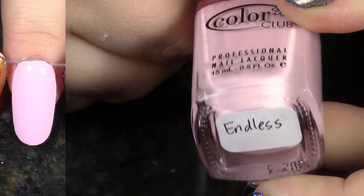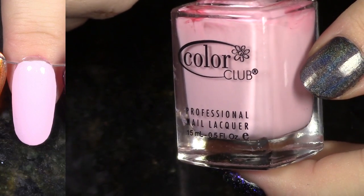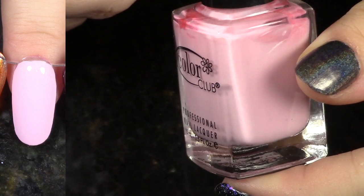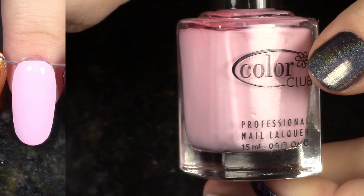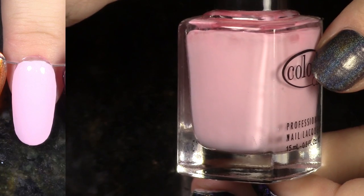This is Endless from the Kaleidoscope Collection. This is actually a pretty good formula — look at that swatch there, it's not very streaky for a very light pink. But I'm going to go ahead and pass it on because it's pink. I was just basically holding onto this to keep the collection as a whole, but I'm going to go ahead and de-stash it.